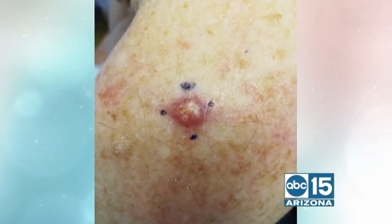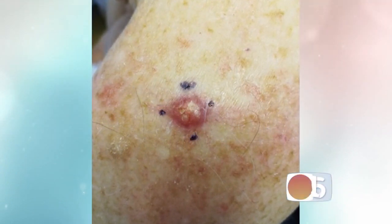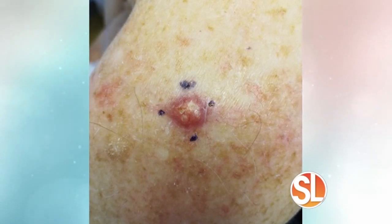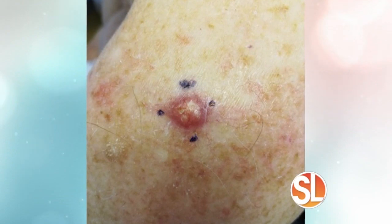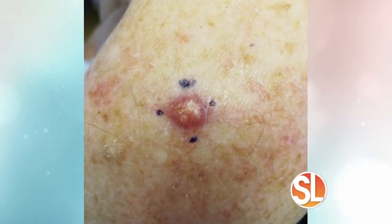Now this is a different type of skin cancer — this is called basal cell. So this is a basal cell skin cancer, the most common type of skin cancer. These typically show up as a red bump, or a spot that you thought was a pimple that's not going away, not healing. If you have a pimple that you've had for three, four, or five months, you should probably get it checked — it might not be a pimple.